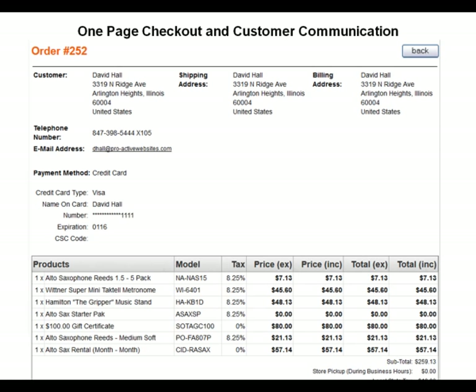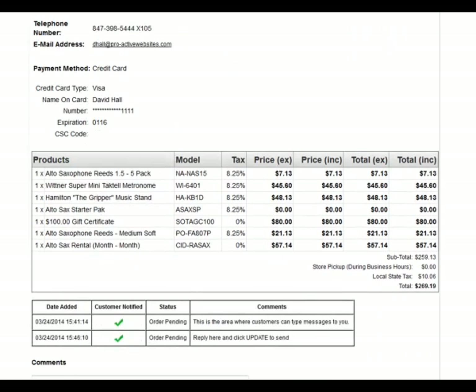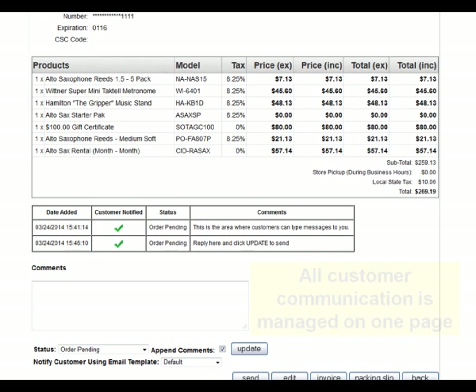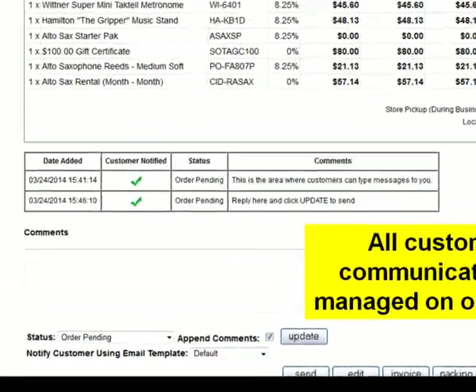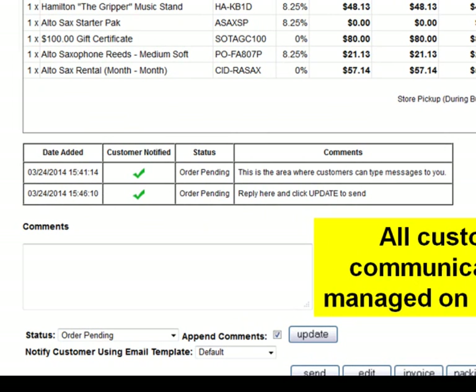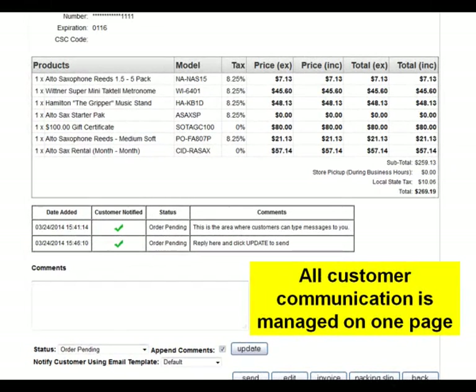One-page checkout with customer communication. All order details are managed on one page, giving you a fast and efficient way to process orders and provide excellent customer service. You may communicate with your customers by sending emails, and the conversations are logged for your permanent records. You may even create and send form letters instead of having to retype common letters over and over.